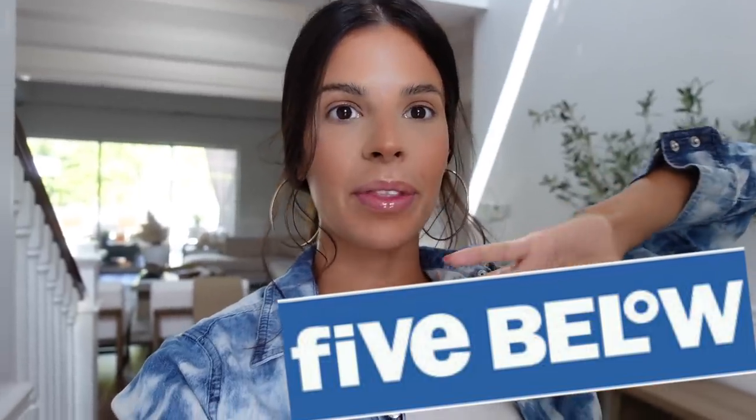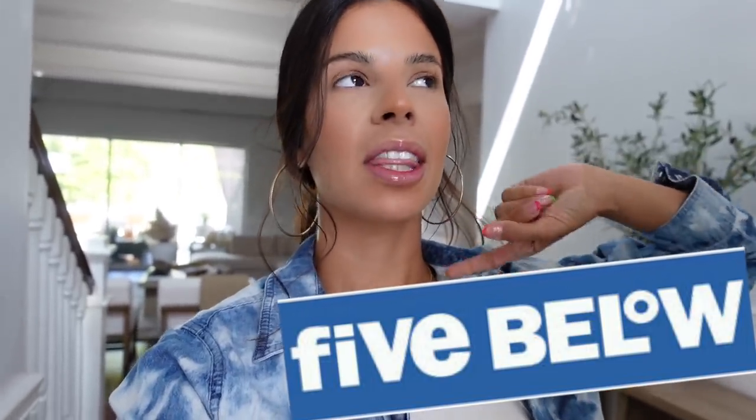What's up? Welcome to my channel. Today's video, we are going to Five and Below. I have not been there in the longest time, but they have the best stuff for the lowest price. So we're basically going on a Five and Below shopping spree. I love their store.